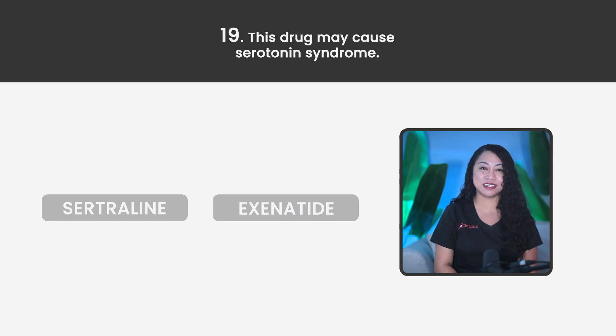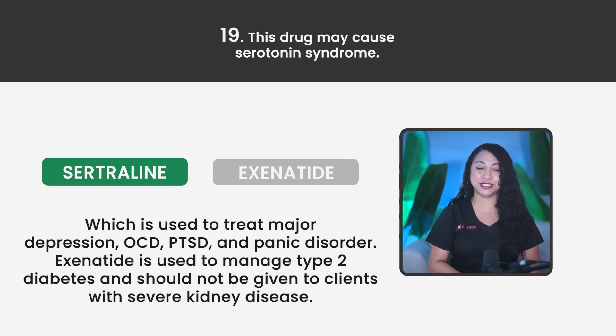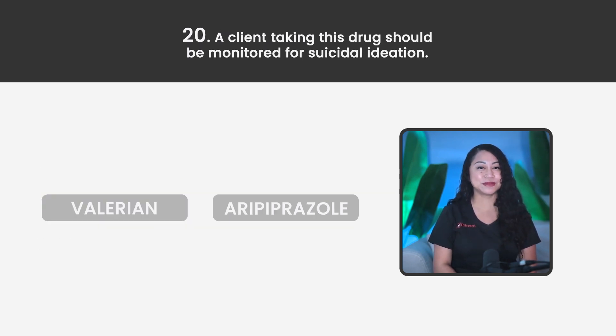Statement 19. This drug may cause serotonin syndrome. Sertraline or Exenatide? The correct answer is Sertraline, which is used to treat major depression, OCD, PTSD, and panic disorder. Exenatide is used to manage type 2 diabetes and should not be given to clients with severe kidney disease.